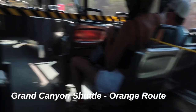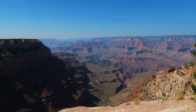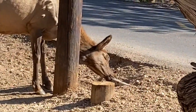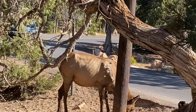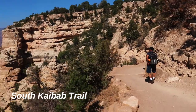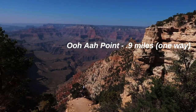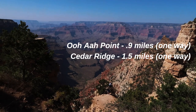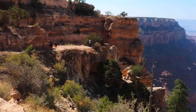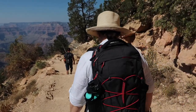Once we got into the park, we went ahead and hopped right on the Orange Route shuttle to the South Kaibab trailhead. There are a couple of destination points on this trail at various distances from the trailhead. At about one mile in, you'll hit what's called Ooh Aah Point. At 1.5 miles, you get to Cedar Ridge. And at three miles, you arrive at Skeleton Point, which is where you can see the first view of the Colorado River from this trail. It was a pretty hot day, so we decided to just go down to Ooh Aah Point, which made our out-and-back trip a total of 1.8 miles.